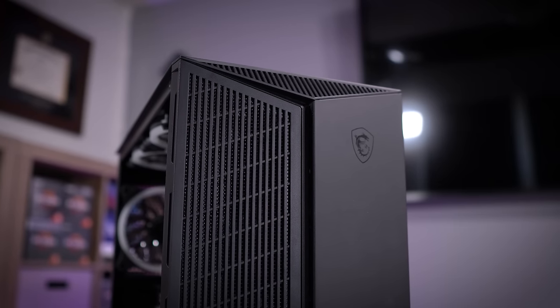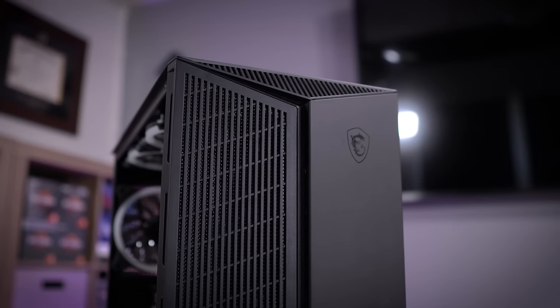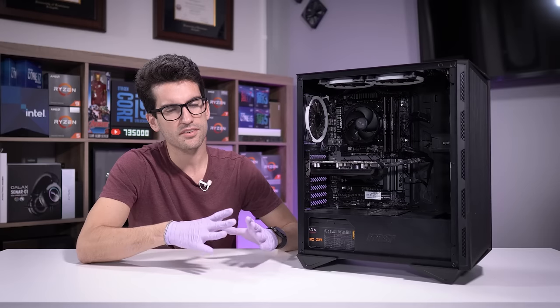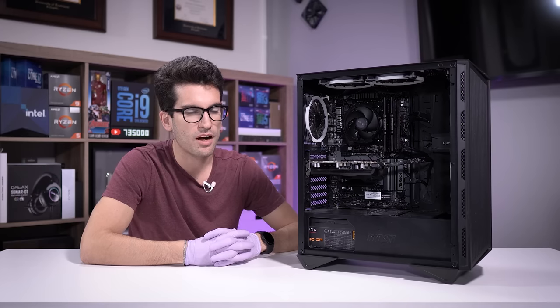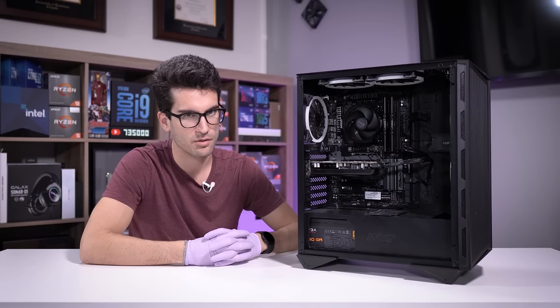The owner did try to do something about it — he took it to Geek Squad. It didn't go so well. They charged him $100 to not even diagnose the problem.